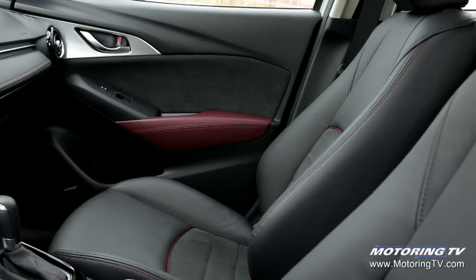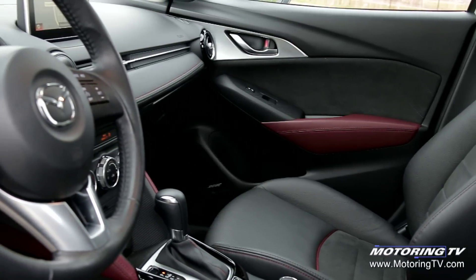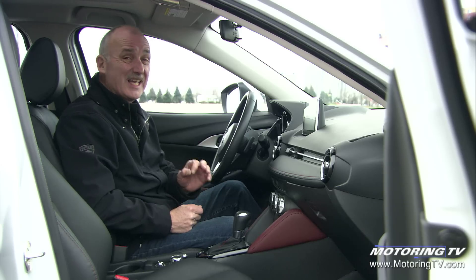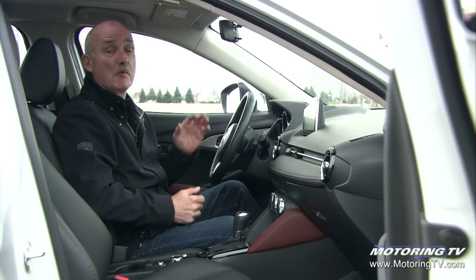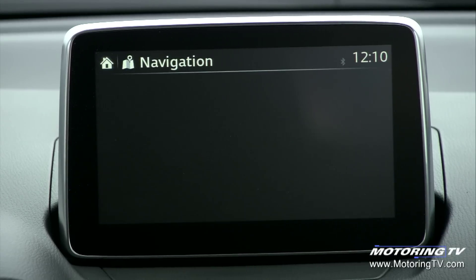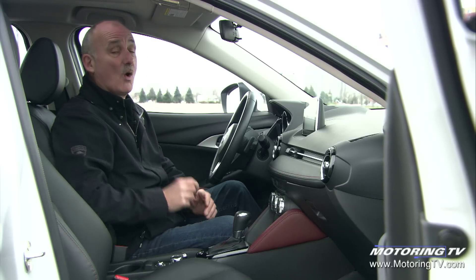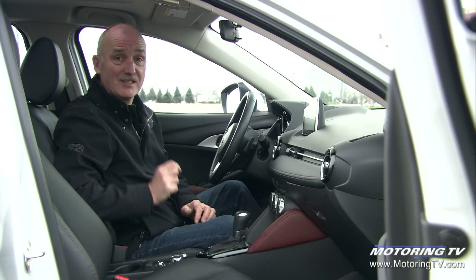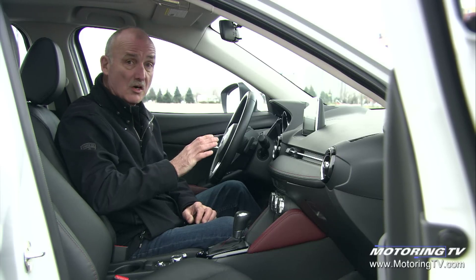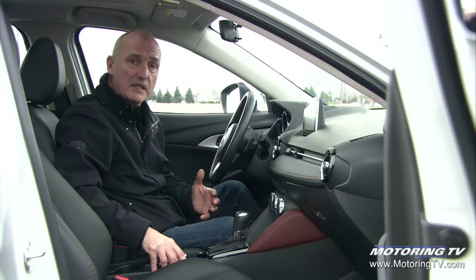The cabin of this CX-3 is rather nice, although some of the plastics do speak to its entry-level pricing. If you go with the GT and the tech package, however, this thing comes loaded — everything from blind spot monitoring right the way through to a good infotainment system with navigation. Now, there is a nit to pick. When you're stationary, this screen is actually touch-sensitive. The instant the car starts moving, it no longer is, so you've got to use these controllers down here. Why not give me the choice?